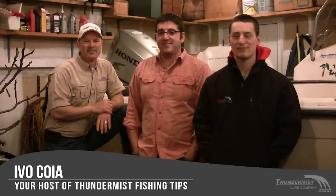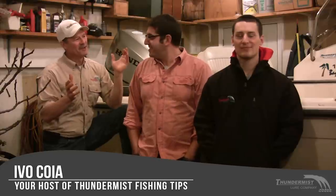Hi folks, it's Ivo here from Thunimus Lure Company and welcome to today's episode of Thunimus Fishy Tips. This is going to be a bit of a different episode. I'm here with Vincenzo and Antonio, and actually on today's episode I'm not in it.